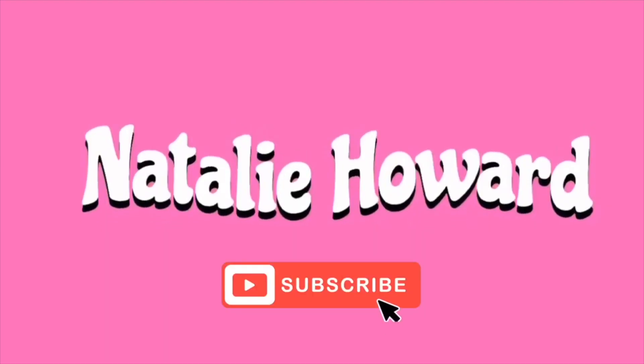Hey guys, what's up, it's Natalie! Thank you so much for clicking on this video. Don't forget to press the subscribe button down here so that you can join the family. I'm trying to grow this channel and make consistent content for you guys, so don't forget to subscribe.